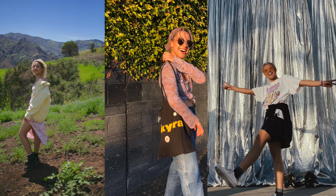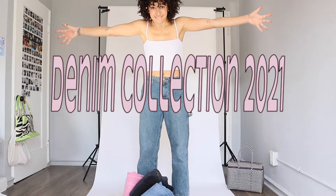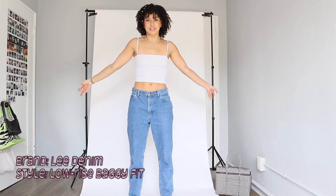Hey, it's Maya! Welcome back to my channel, or welcome to my channel. Today I'm doing a denim jean collection — I'm very excited. All of the pieces are thrifted, so get ready for a thrifted denim haul, and subscribe if you're new.